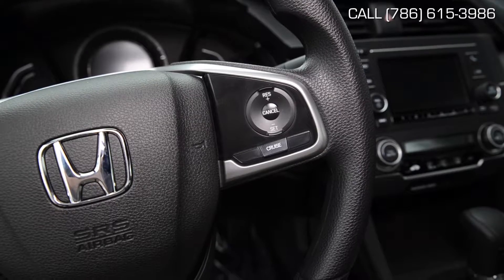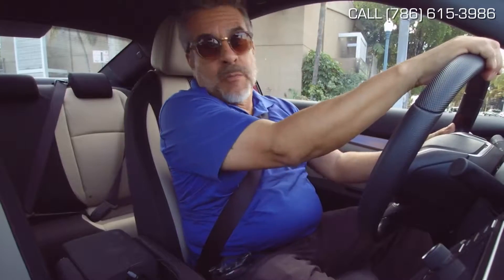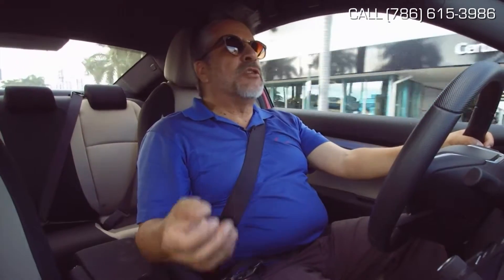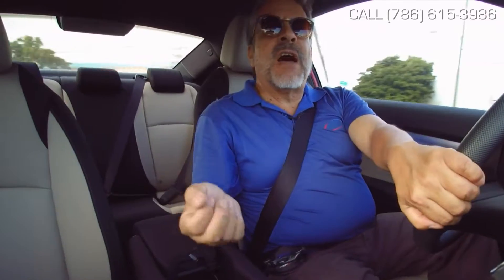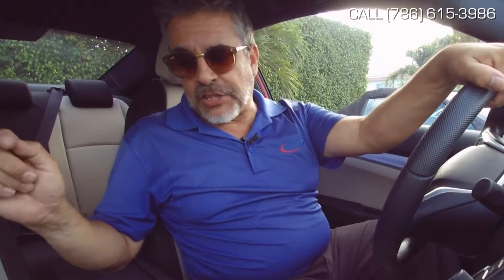You have cruise control. You have AM/FM stereo radio, and the Bluetooth allows you to play your playlist and listen to exactly what you want. This automobile is complete with almost every feature you could possibly want, and the other vehicles will have maybe a couple of things more that you'll never use. So why don't you come on down to Brickell Honda, take a ride in this car, and I'm sure you'll be convinced this is the car for you. Pick up the phone, call 786-615-3986 today, and come see and drive this car.